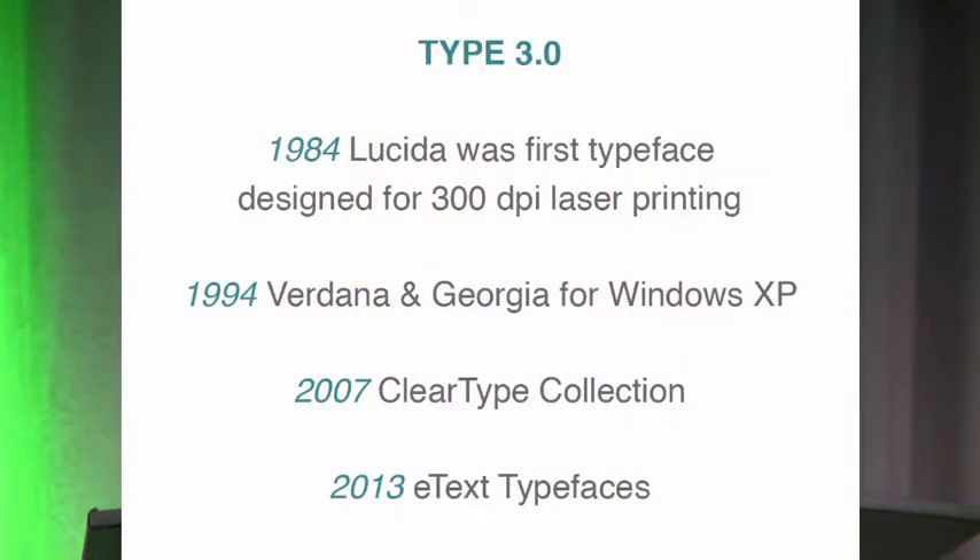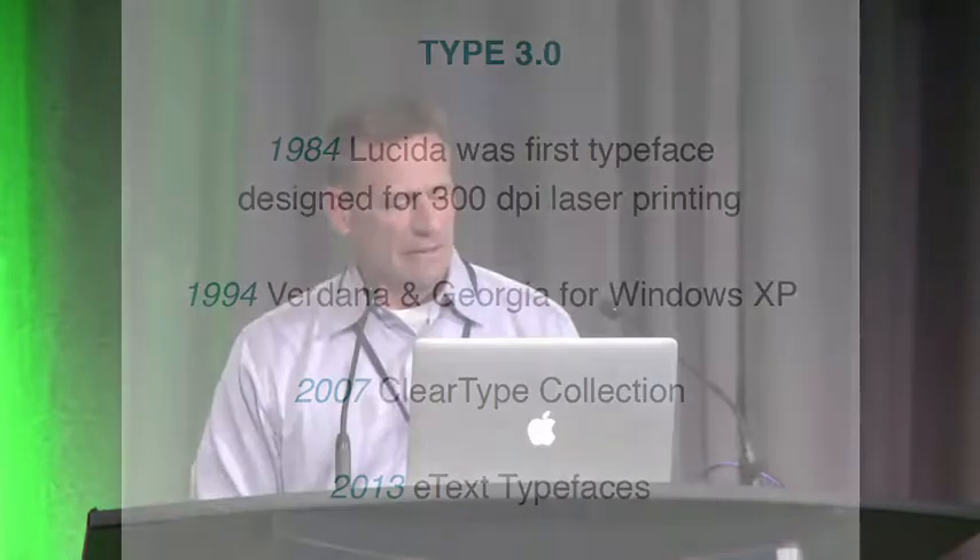There are very few typefaces really available designed specifically for screen — that's been kind of my mantra over the last few years. In 1984, Lucida was designed for low resolution print, but it also worked very well as a user interface font. Sadly, Apple nixed it with the latest OS and now you have to try to read Helvetica. In 1994, Matthew Carter drew Verdana and Georgia for Microsoft, and they became basically the measuring post for legibility on screen.